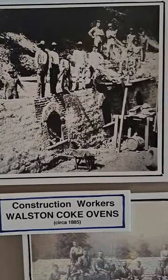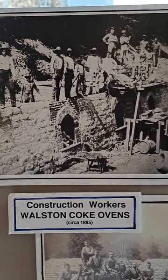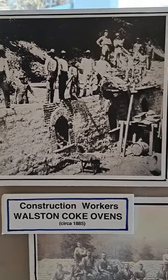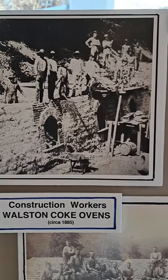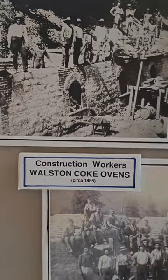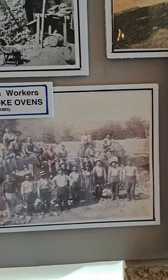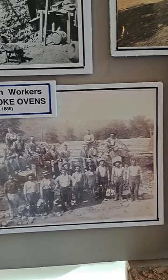In this picture you can see that they have completed the Beehive Ovens and they're working to fill the surrounding area with clay. Down below is just a picture of the crew that worked on constructing them — it looks like they're almost done.